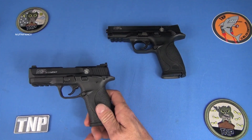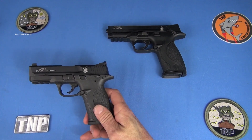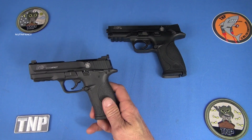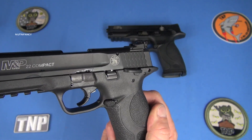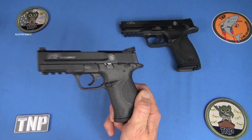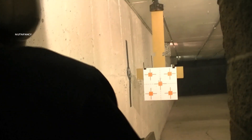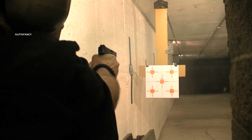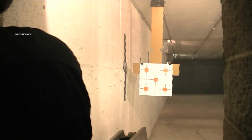The full size is 23 ounces versus an M&P 9 at 28 ounces. The M&P 22 compact is only 17 ounces — that is lightweight.